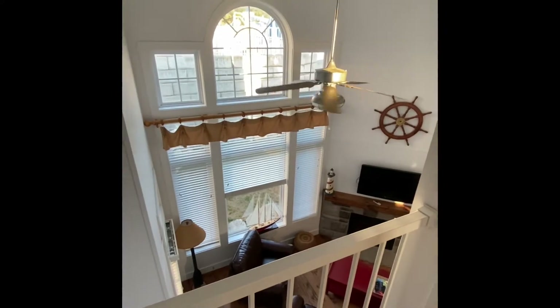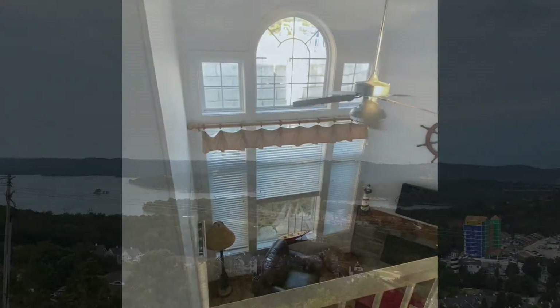And that concludes the tour of our Stormy Point Village two-bedroom unit. Thanks for joining us.